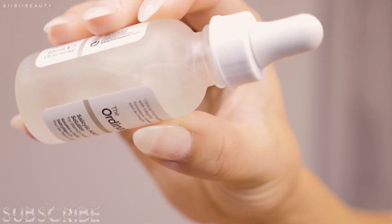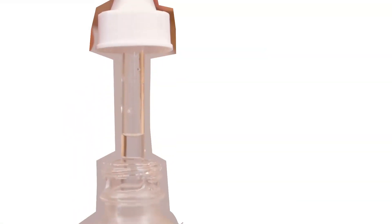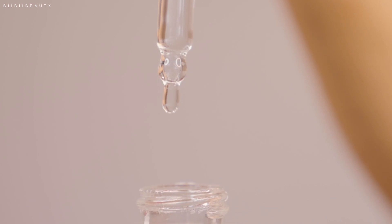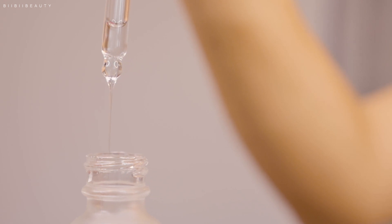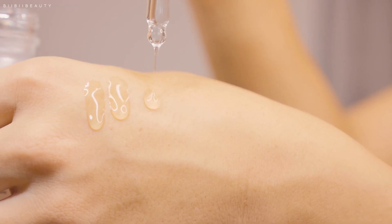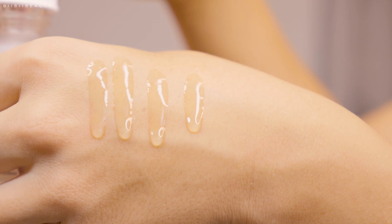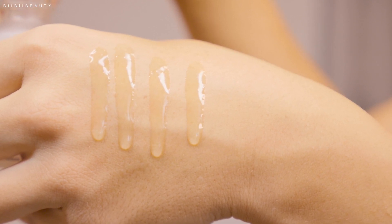For me, I have dry sensitive combination skin that is also dehydrated, and this product did dry out my skin a little bit. However, it does have a rather dense consistency for a liquid-based product — I would say it's in between that of a lotion and an essence. It does have an amazing spreadability, and I would say it has a slight hydrating factor which gives it that spreadability and slight moisturizing effect on the skin.